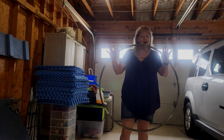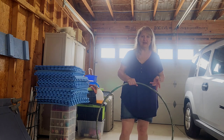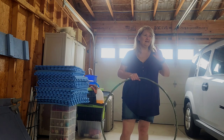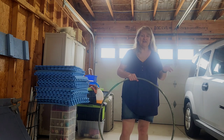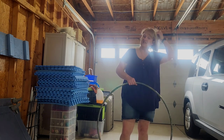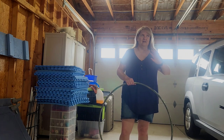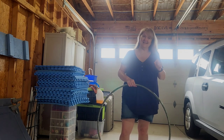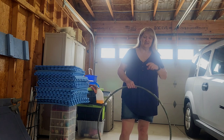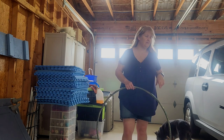I wanted to show you guys how I start a new behavior with my dogs, and I'm going to use Gypsy. She already has an obedience title from her first owner, so she's very easy to work with. Have realistic expectations of your own dogs, but what I'm going to do is retrain her the place command.